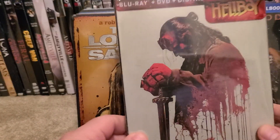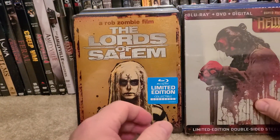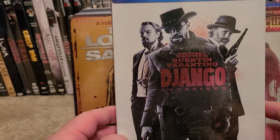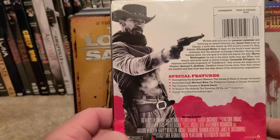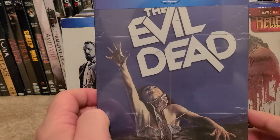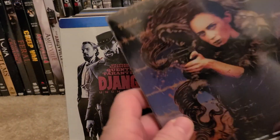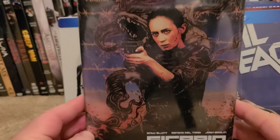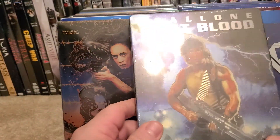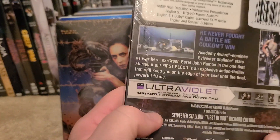Hellboy. So make sure you get to your Walmarts and check the $7.50 bins. Django, Evil Dead, Sicario — great movie if you guys haven't seen it — and the last one that I got was First Blood. So make sure you get to your Walmarts.